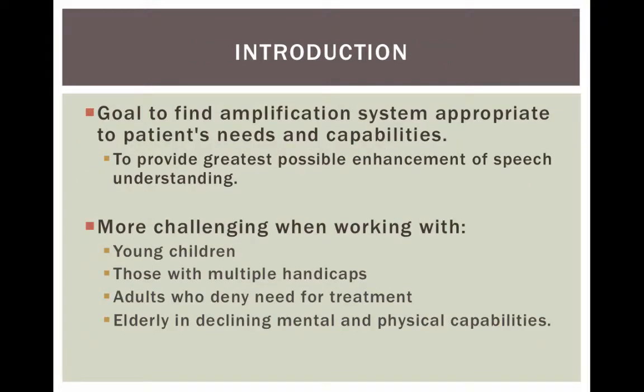The goal is to find amplification appropriate for the patient's needs and capabilities to provide the greatest possible enhancement for speech understanding. There are different challenges when working with young children, those with multiple handicaps, adults who deny the need for treatment or are in denial of their hearing loss, and the elderly with declining mental and physical capabilities.